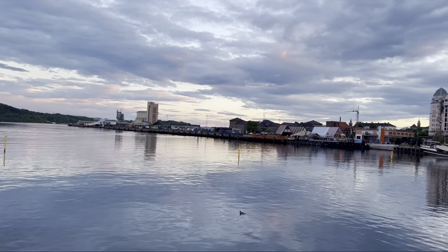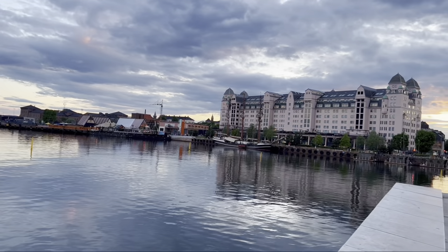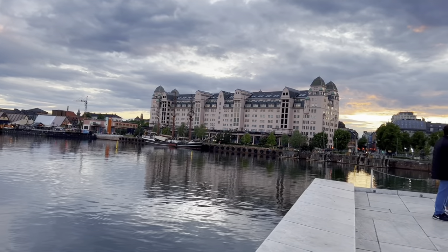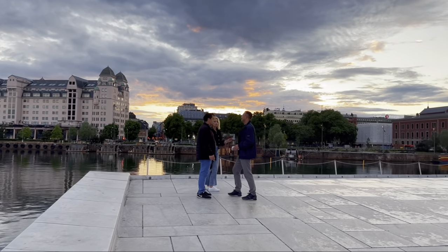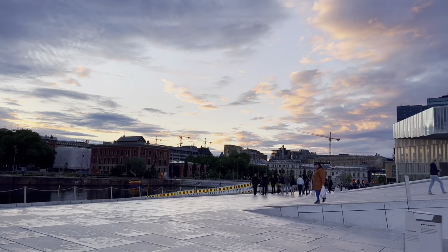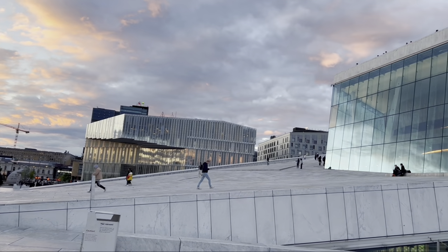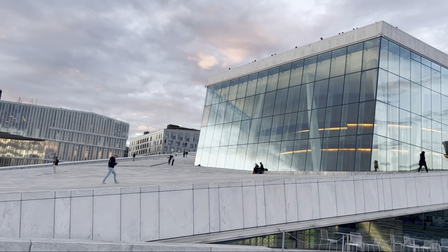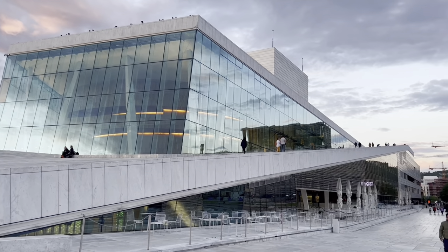As you can see, the water is very, very clean — crystal clear. I really love the nature here in Oslo. See that guys, the sunset is a spectacular view, and look at the Opera House — very elegant.